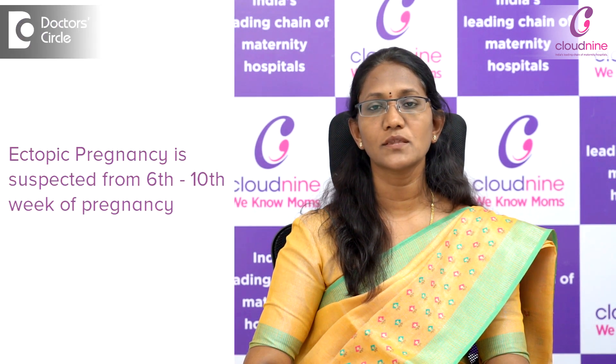Diagnosis of an ectopic pregnancy. Most of the time, the ectopic pregnancy is suspected between the 6th to 10th week of the pregnancy. Sometimes the diagnosis is made quickly, and sometimes in early stages of the pregnancy, the diagnosis may take a little longer time.